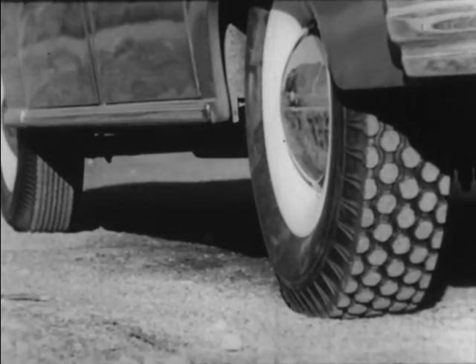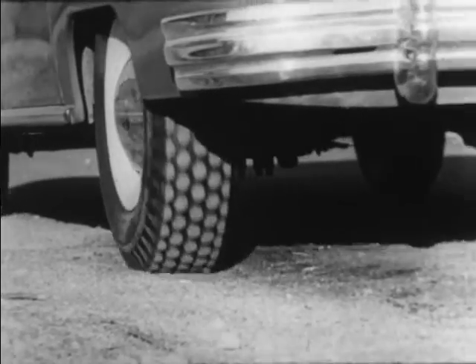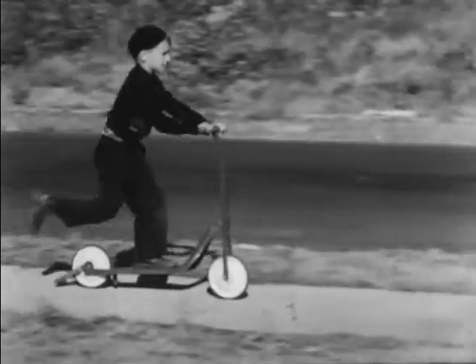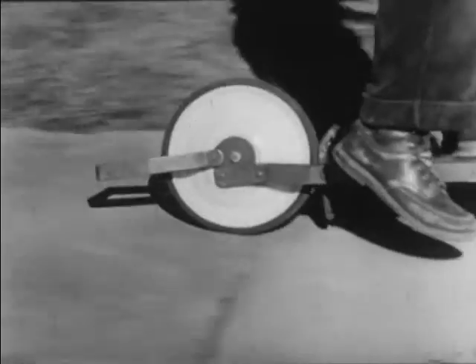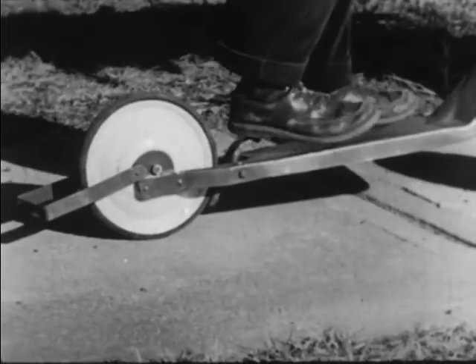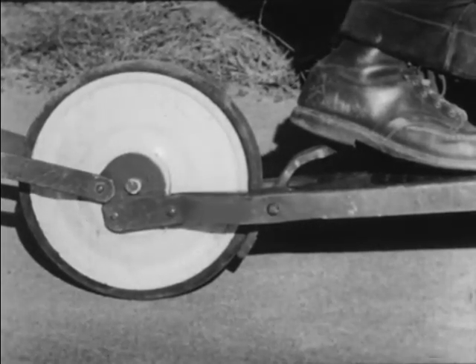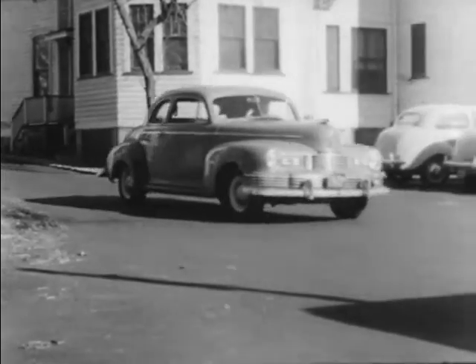Automobile tires have rough treads on them to increase the friction between the road and the tires so they will not skid. We use friction as a brake to stop moving objects. All brakes work by increasing friction.